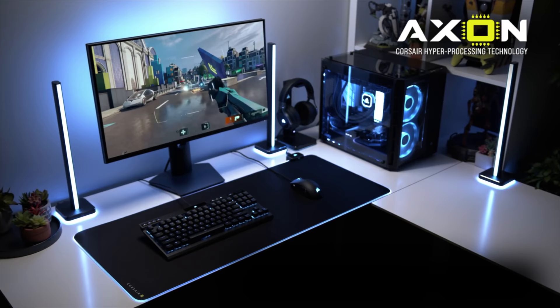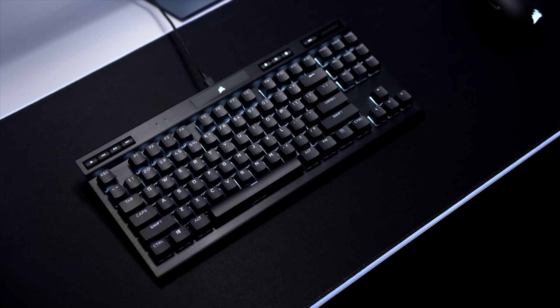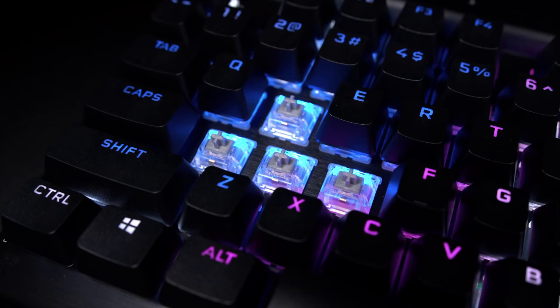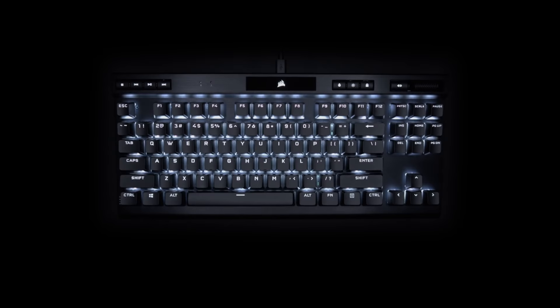This episode is sponsored by Corsair and the brand new K70 RGB TKL Champion Series Mechanical Keyboard. With a nice compact form factor, detachable USB-C cable, Cherry Speed switches, an all-aluminum frame, standard bottom row with PBT keycaps, and the 8000Hz hyper-polling rate with their Axon chip inside — you'll literally be 8 times faster than a standard mechanical keyboard. If you want to check it out, I have a link listed in the description down below.